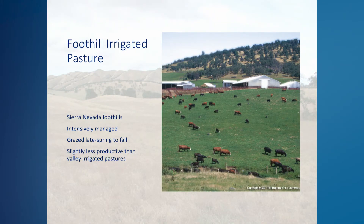Foothill irrigated pastures can be found along the lower hills on the western slopes of the Sierra Nevada mountains. Irrigation water, most commonly available from long-established irrigation districts, is channeled by ditch or pipe along a mid-slope contour or ridge line and allowed to flow downhill over the pasture. Like valley irrigated pastures, foothill irrigated pastures are seeded to perennial grasses and forage legumes and are typically managed in an intensive rotational grazing system. The carrying capacity of foothill irrigated pastures is slightly lower than valley irrigated pastures, primarily due to differences in soil, slope, and climate.